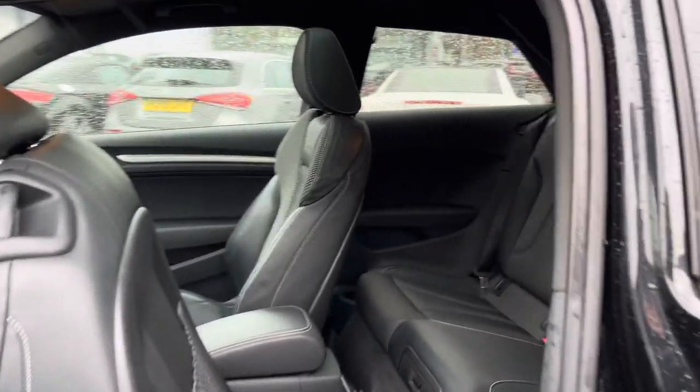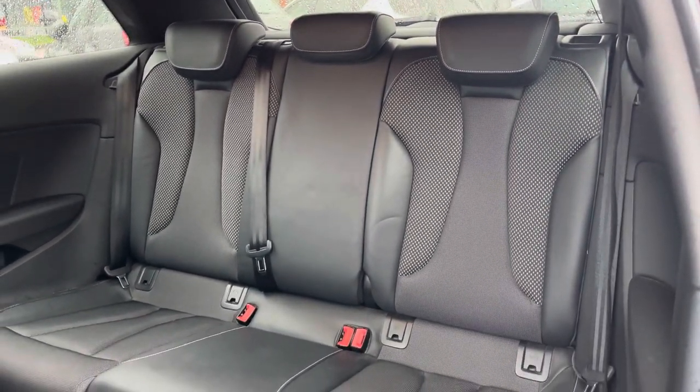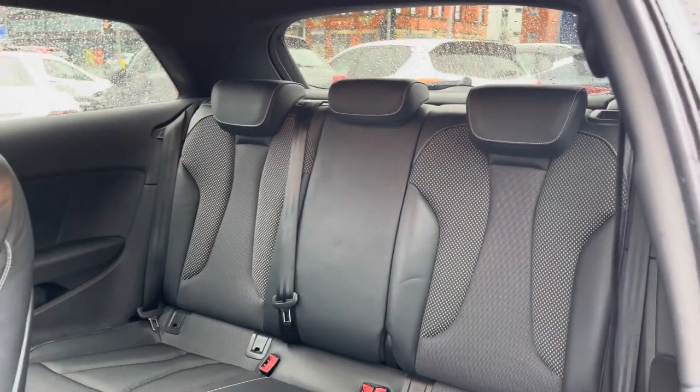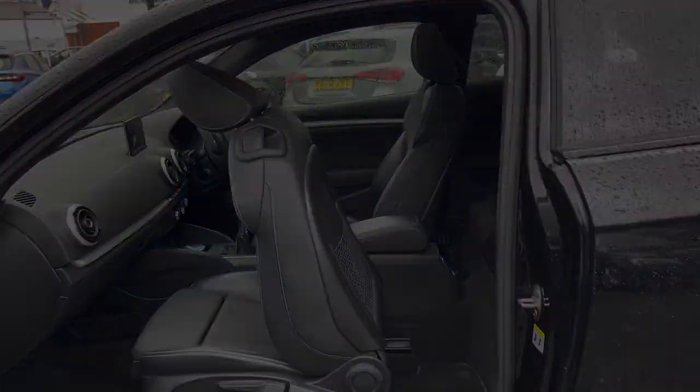Taking a look inside to the rear, you'll find a gorgeous part leather interior that feels both premium and sporty. There are Isofix points on the outer seats so you can easily fit a child seat into the vehicle and be sure it's safely secured, for peace of mind.